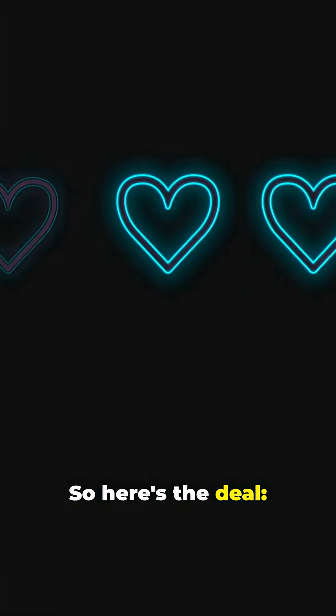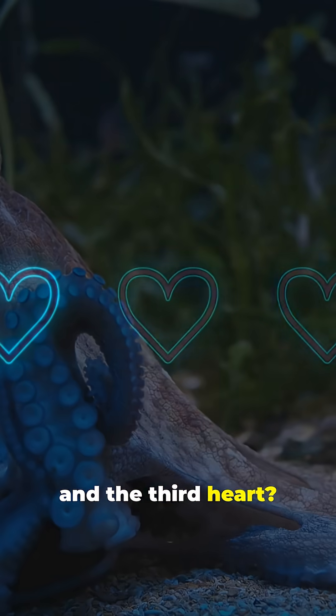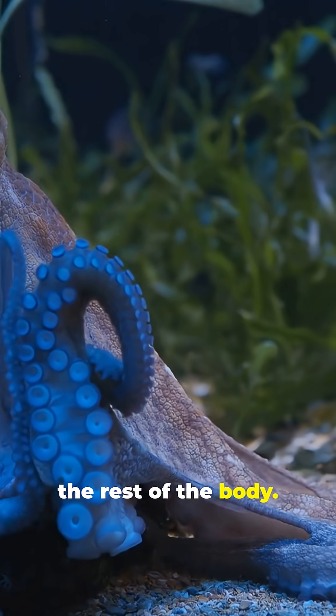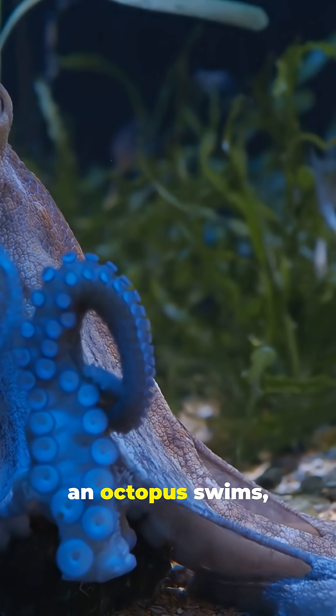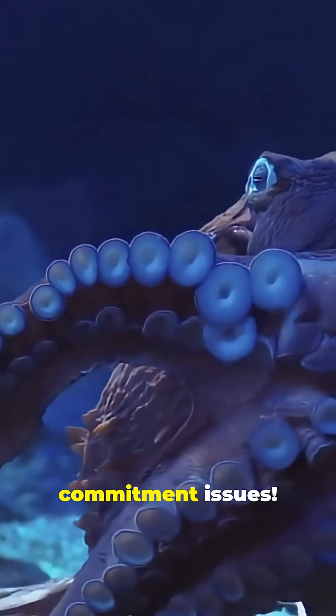So here's the deal. Two of those hearts pump blood to the gills. And the third heart? It takes care of the rest of the body. But get this — when an octopus swims, that body heart actually stops beating. Talk about commitment issues.